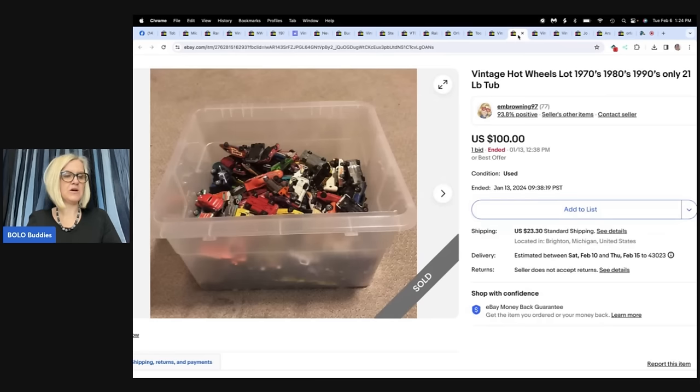This one purchased from local pickup Facebook Marketplace for $25. From the photos I could tell these were vintage. I went through the whole tub, sorted out the true vintage Hot Wheels, and threw out the rest. Listed for $100, accepted best offer of $75 within a week. eBay store: mbrowning97.